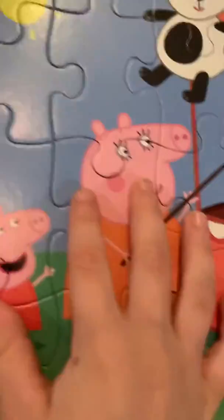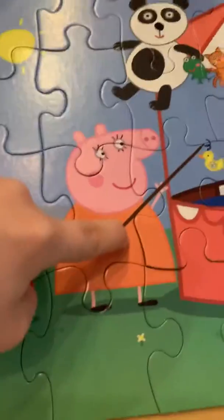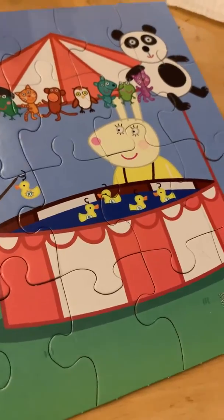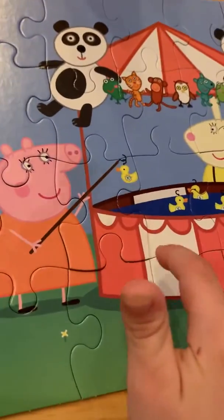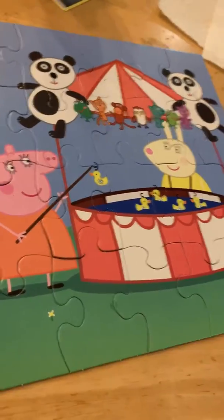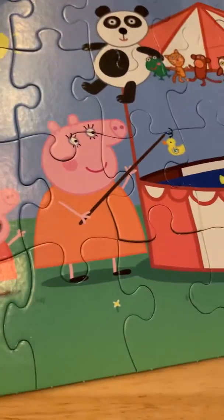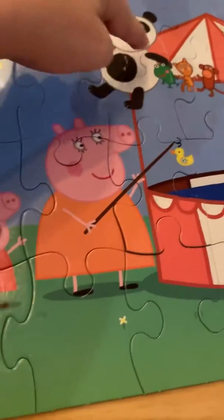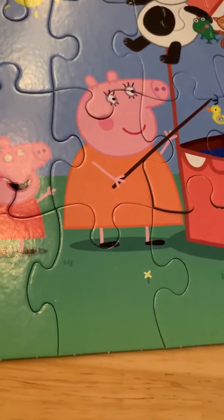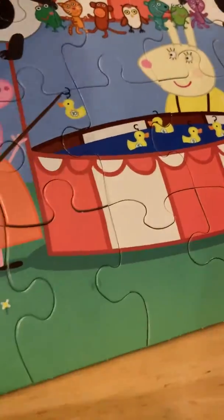The first one is Peppa Pig and Mommy Pig at the fish. She won a duck. Yeah, she did. And Peppa won a teddy bear. And those are the eyes and they barely blink. They barely blink? Yeah. I saw the video of it and these is the thing I got.